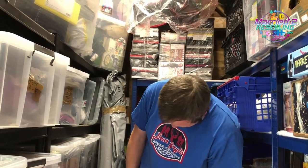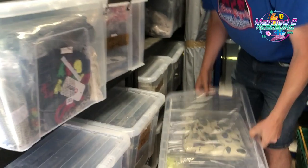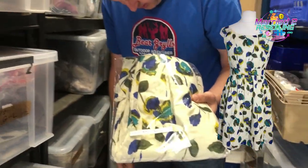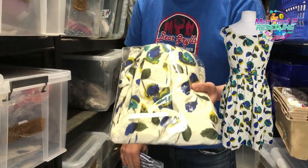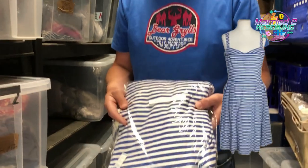Then we've got two Emily and Finn dresses — both the same brand. The stripy one cost £4 and sold for £23.99 going GSP. The floral one cost £5 and sold for £21.99 plus postage on vintage.